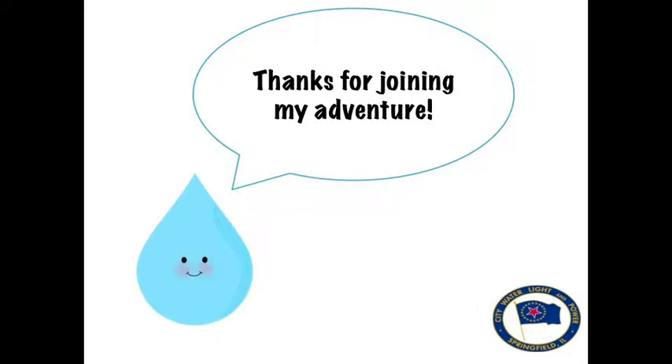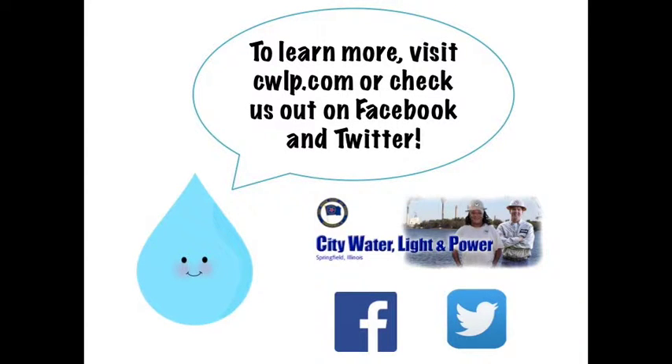Thanks for learning about how CWLP makes your water safe to drink. If you have more questions, visit CWLP.com or check us out on Facebook and Twitter.